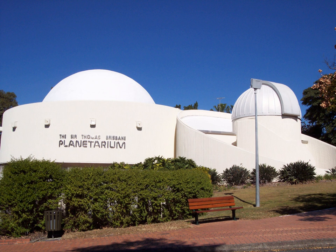Outside exhibits adjacent to the planetarium include a statue of Konstantin Tsiolkovsky, the father of cosmonautics, and a large sundial in the Sundial Courtyard.